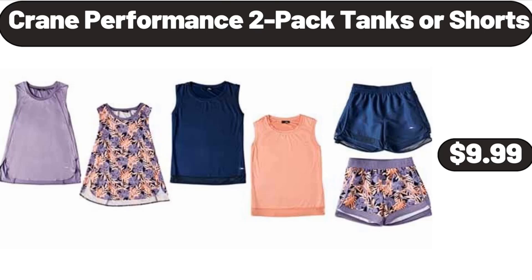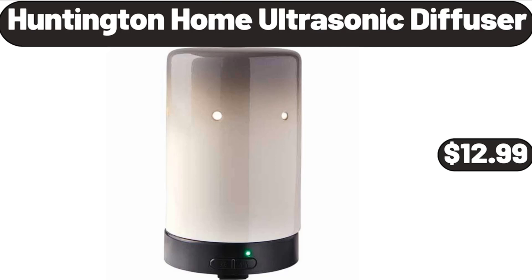Crane Performance 2-pack Tanks or Shorts, $9.99. Huntington Home Ultrasonic Diffuser, $12.99.